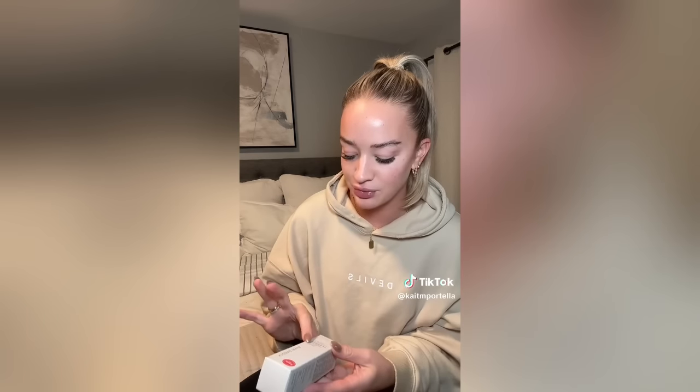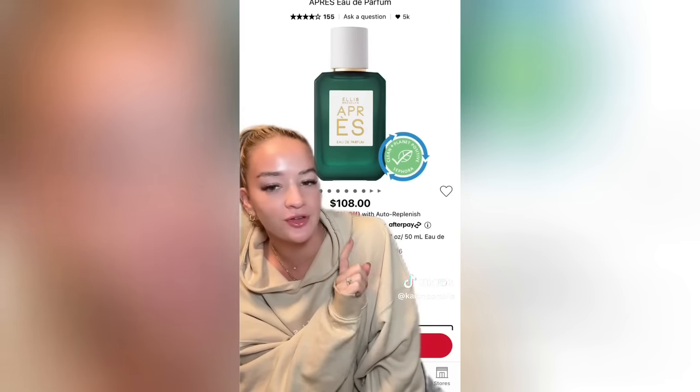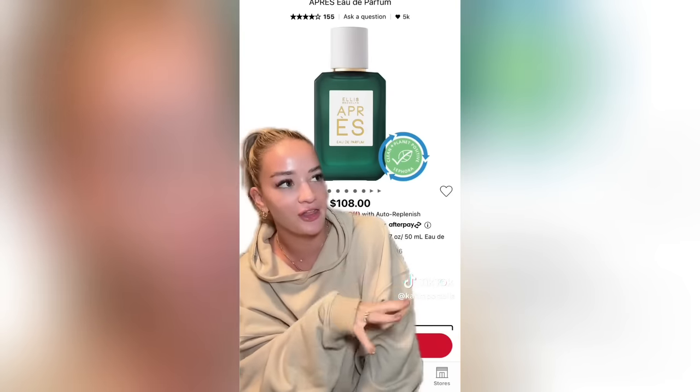I also picked out Shani Darden's Retinol Reform — apparently it's a beginner retinol. I need to do way more research before starting; I don't know what to layer before or after. I do know I should only use it one to two nights a week and I'll start with one night. I've been having a few breakouts recently — not sure if it's hormones — so I'm excited to see if any of this changes my skin.